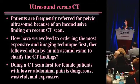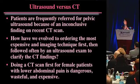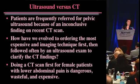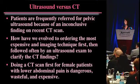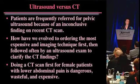How have we evolved to ordering the most expensive imaging technique first, followed then by an ultrasound which actually solves the problem? Doing a CT scan first for female patients, particularly young patients, for lower abdominal pain is dangerous, harmful, wasteful, and expensive.